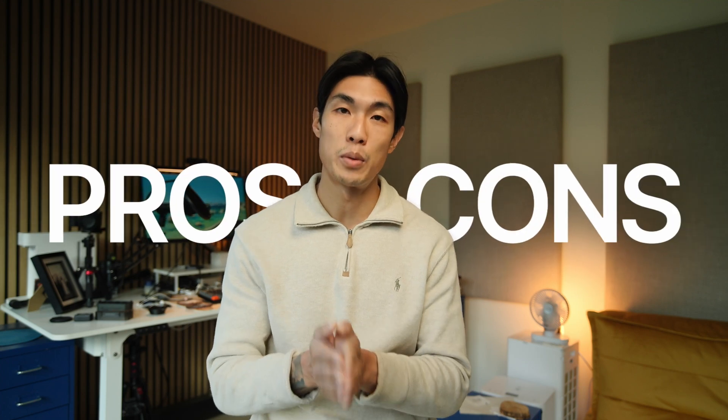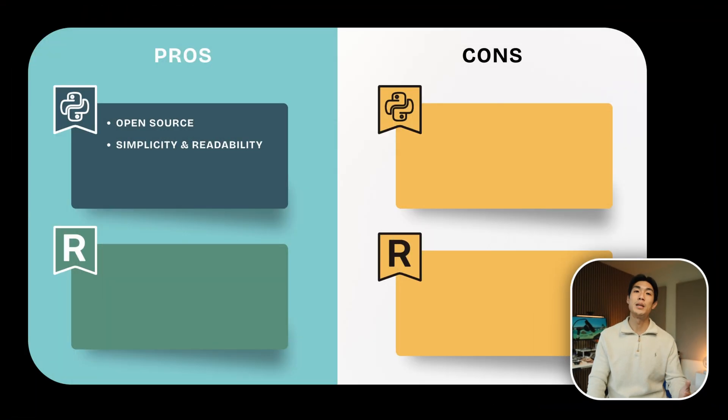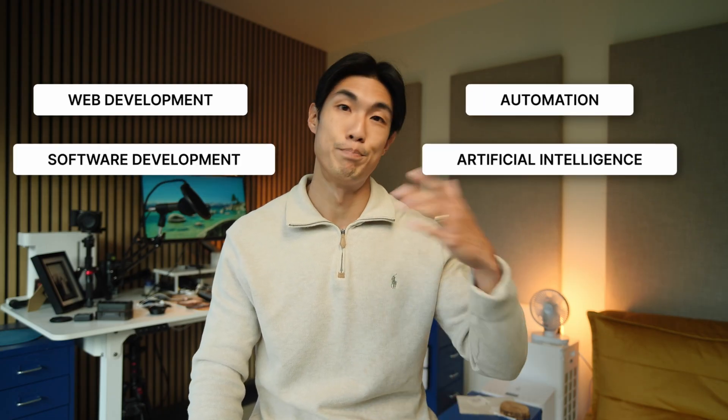And now the pros and cons of each programming language, starting with Python. It is open source — but like I mentioned, so is R. Python syntax is clean and readable, with many language elements closely resembling English. In my opinion, it's easy to learn because it's easy to read. It is a multi-purpose programming language, making it adaptable across diverse domains such as web development, software development, automation, artificial intelligence, and more. This versatility allows you to do more than just statistical computing.